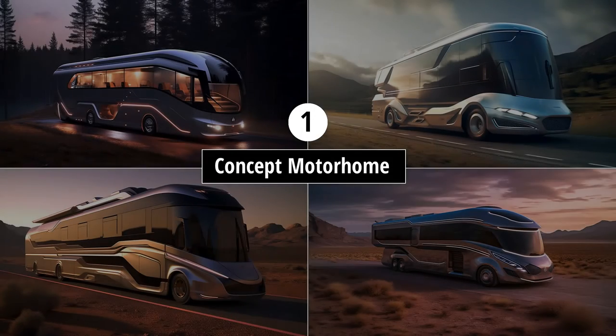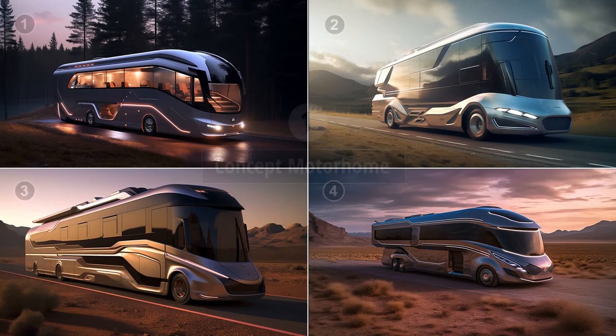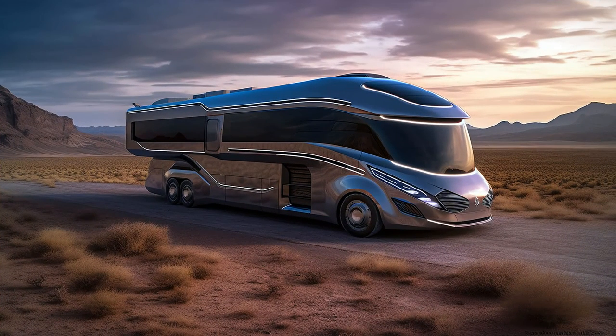Here's the first one: 'concept motorhome.' A very simple prompt which gave me four great-looking designs. I like this one.